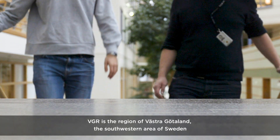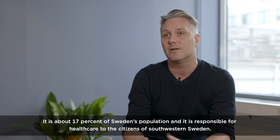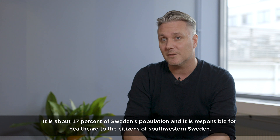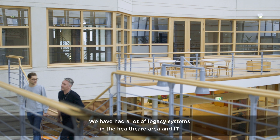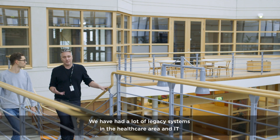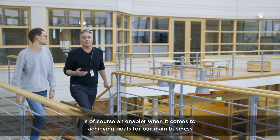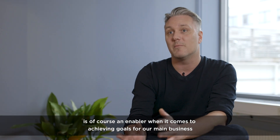VGR is the region of Västra Götaland, the southwestern area of Sweden. It's about 70% of Sweden's population and it's responsible for healthcare to the citizens of southwestern Sweden. We've had a lot of legacy systems in the healthcare area, and IT of course is an enabler when it comes to achieving goals for our main business.